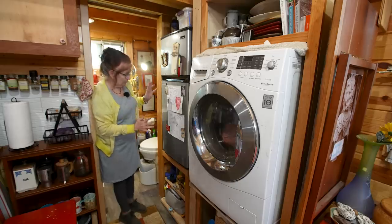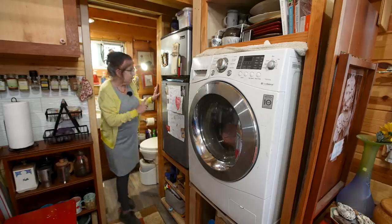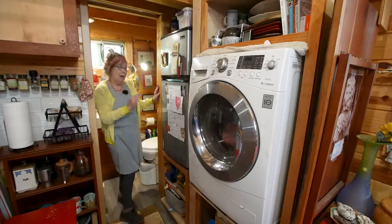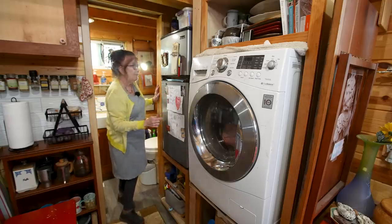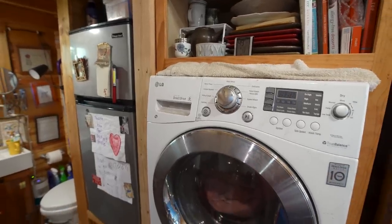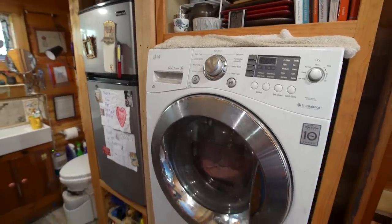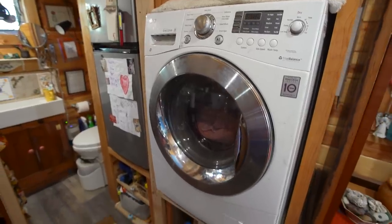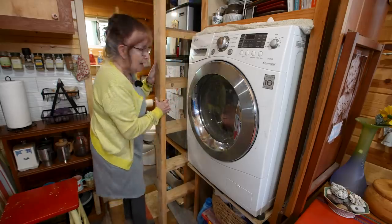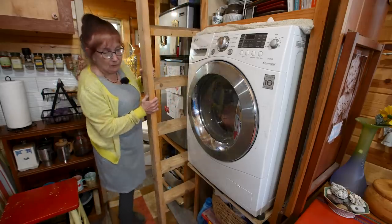Everybody has to have a refrigerator. This space is actually designed to take a taller refrigerator — I can't have a wider or deeper one, but I would like one. In my traditional house, this washer-dryer was in the basement. Washes and dries great. So this was also custom designed to serve me.